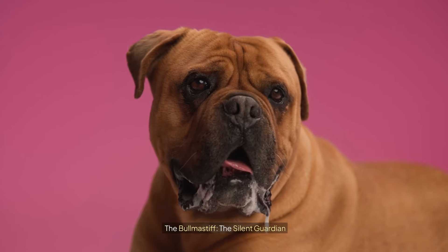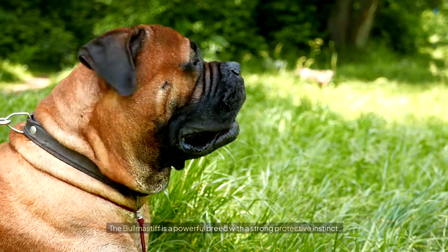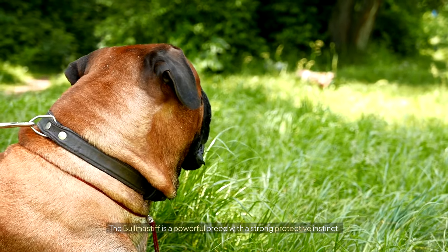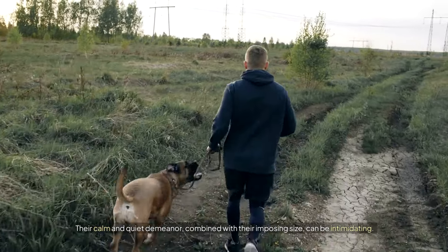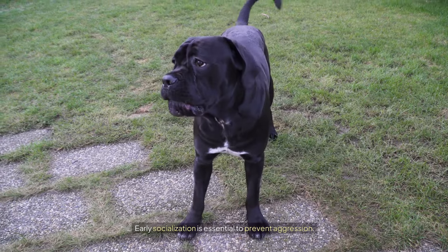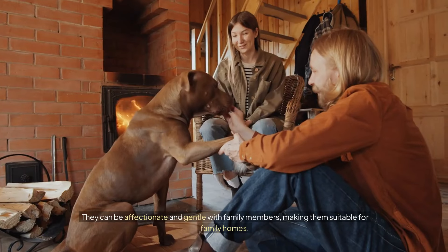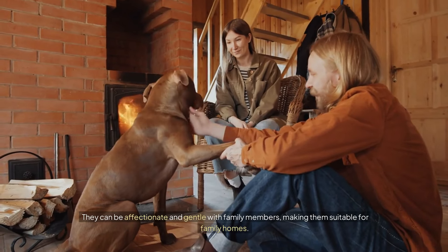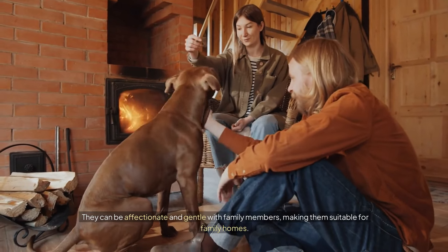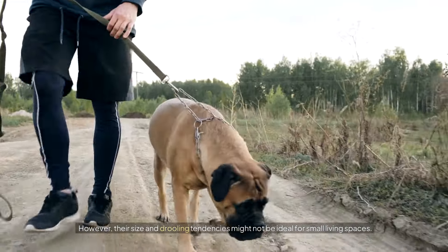The Bull Mastiff: the silent guardian. The Bull Mastiff is a powerful breed with a strong protective instinct. Their calm and quiet demeanor, combined with their imposing size, can be intimidating. Early socialization is essential to prevent aggression. They can be affectionate and gentle with family members, making them suitable for family homes. However, their size and drooling tendencies might not be ideal for small living spaces.